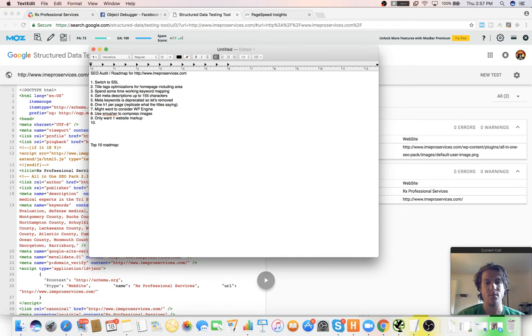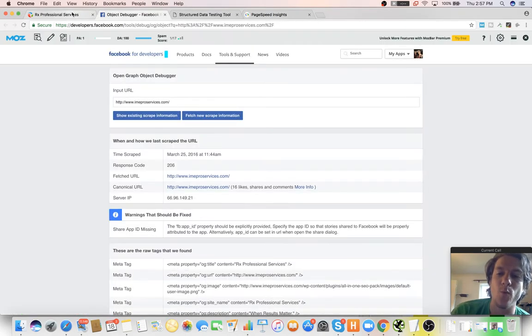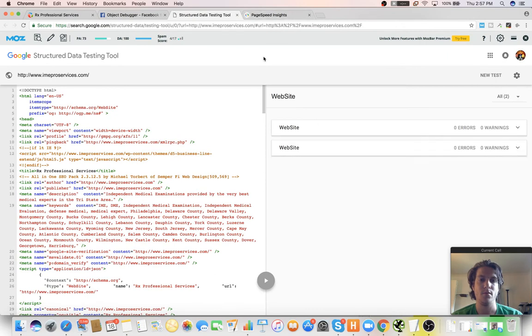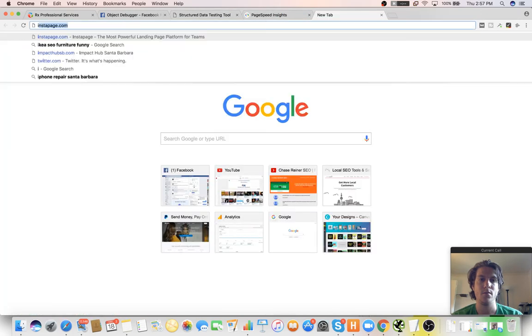For the homepage, since you're a local business, you want to use local business markup to show Google that you're a local business. It helps make it easier for you to rank locally. Basically you can put in your website that you're a local business and Google will pick that up — so if we go to this iPhone repair site that I ranked, I'll plug it in.